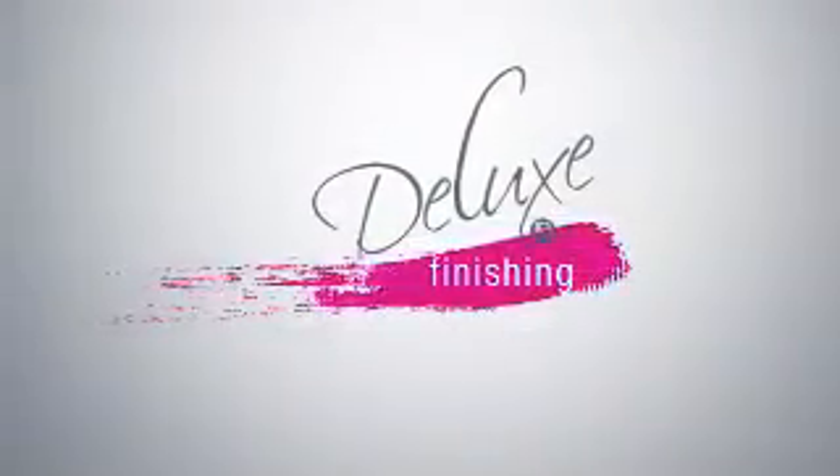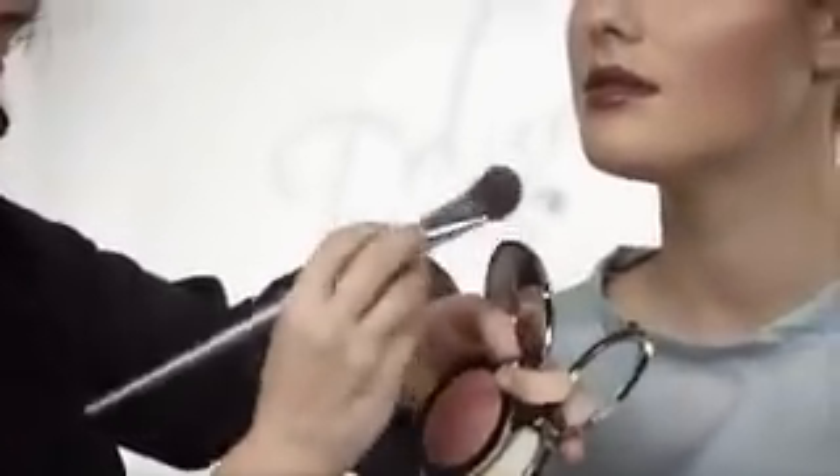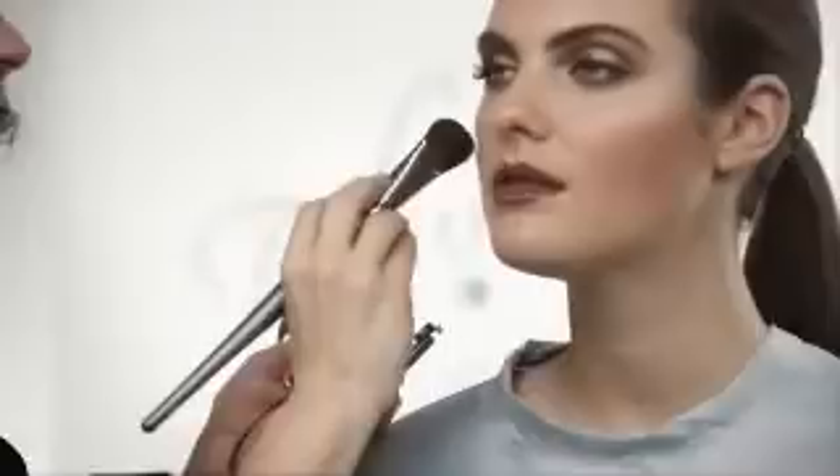Finally, I contour the face with glamorous blush. Tap off the brush lightly and put it on the top of the cheek at a slant angle, then softly stroke in a small arch to the front.